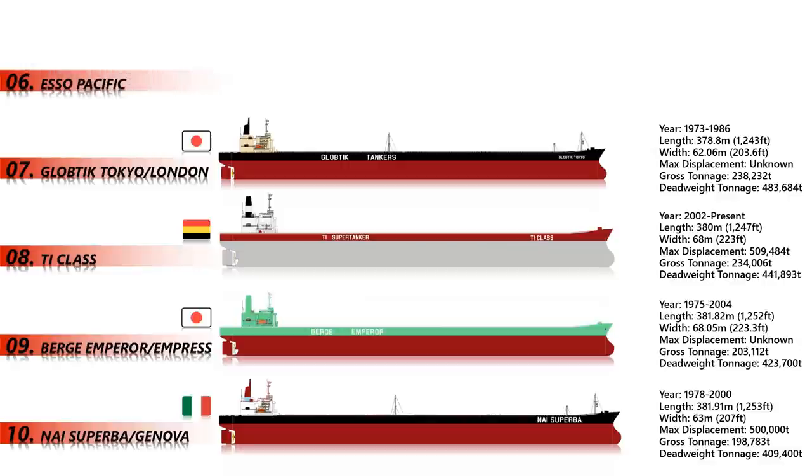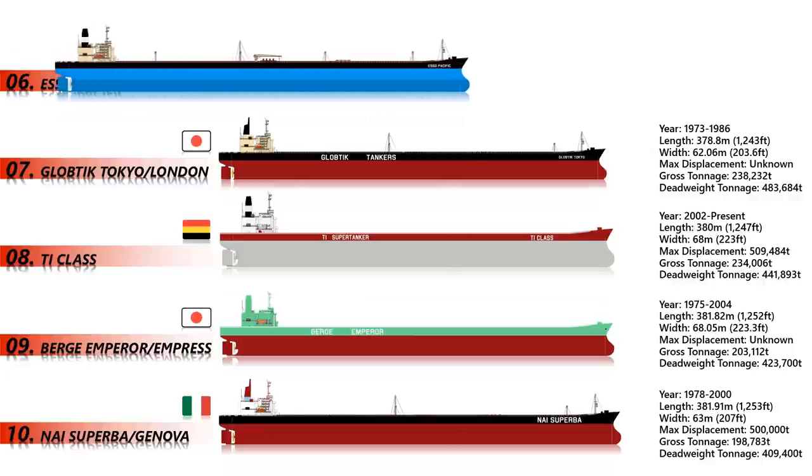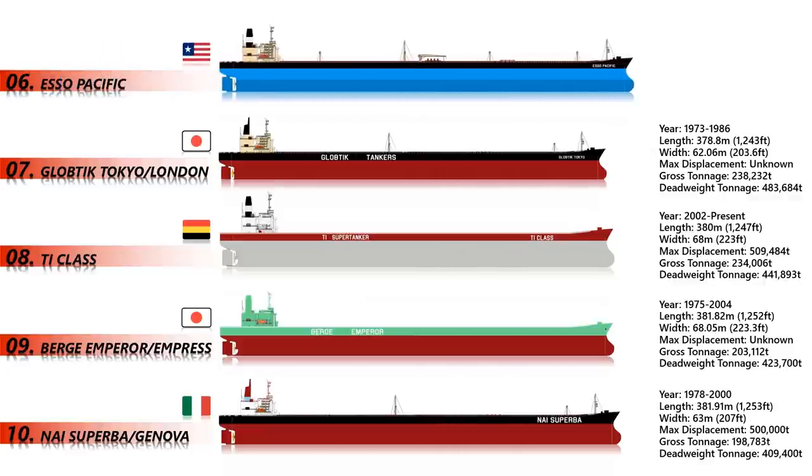Number 6: Esso Pacific. Esso Pacific was one of only seven ships to surpass half a million tons of deadweight in history. When plying the sea, the vessel had a fully-laden draft of 25.3 meters, rendering it unable to navigate the English Channel, the Suez Canal, or the Panama Canal when loaded to capacity. Serving between 1977 and 2002, Esso Pacific had a total length of 406.57 meters, a gross tonnage of over 235,516, and a deadweight tonnage of 421 tons.